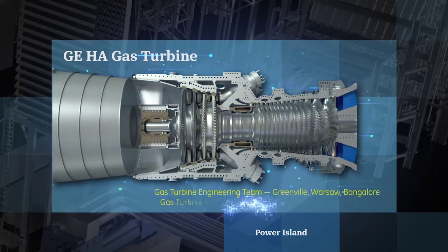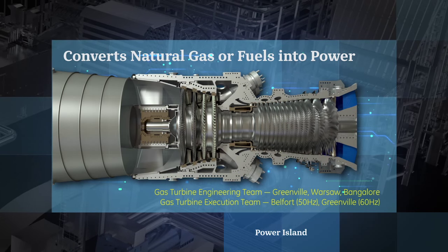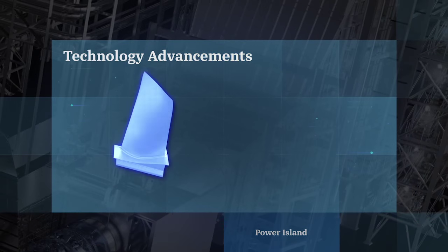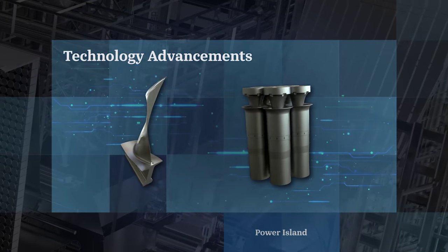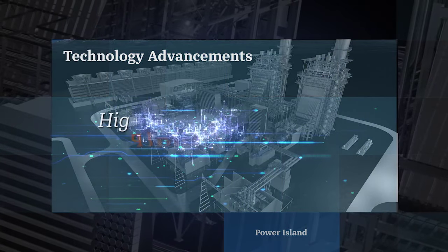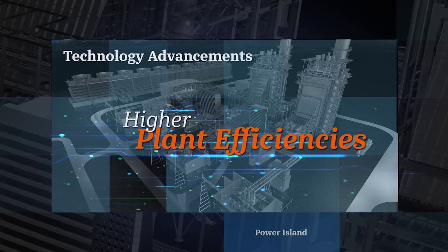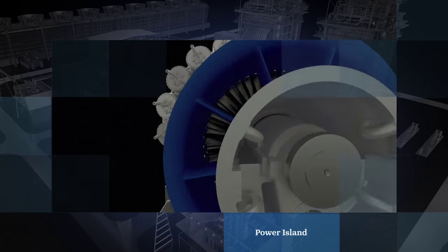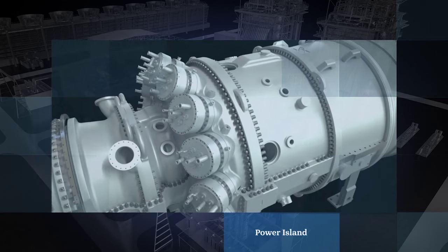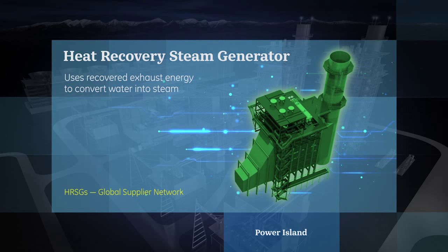The gas turbine drives the value. It converts natural gas or liquid fuels into mechanical power efficiently and with half the emissions of coal. Gas turbine technology advancements in materials, cooling, sealing, and combustion are enabling higher firing temperatures that translate into higher plant efficiencies, creating value and saving money for customers. With its efficiency and size, the HA gas turbine is an industry leader in providing our customers with unrivaled economics.